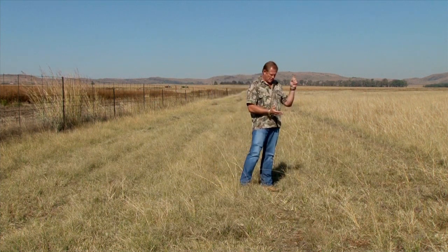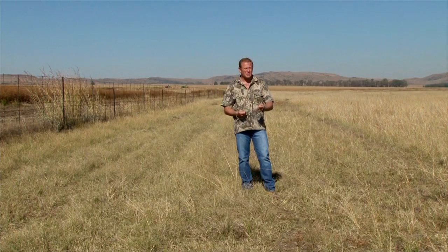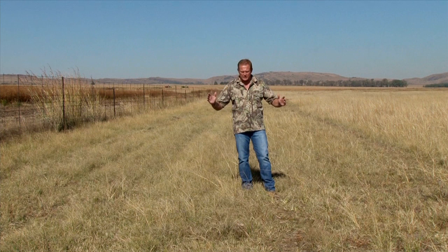It will burn the animals to death. It will burn the vegetation. It will take years to re-establish the ecology and years to re-establish the numbers of animals. That's what we will try and avoid. It's because of that that our firefighting program and our fire control program is so prolific.